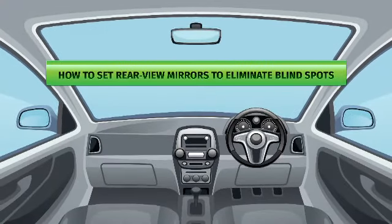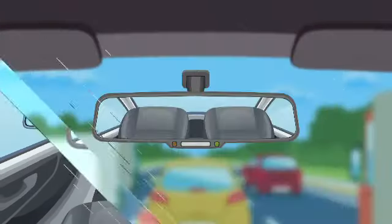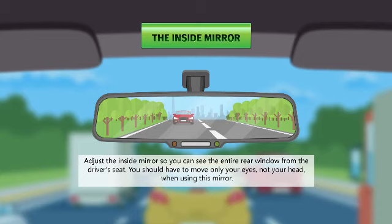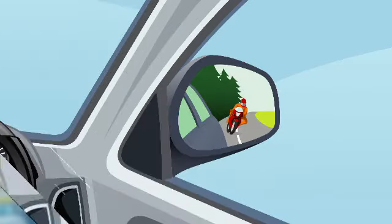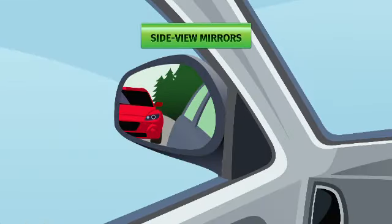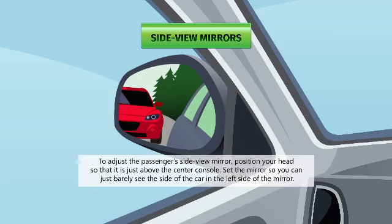To set rear view mirrors to eliminate blind spots: adjust the inside mirror so you can see the entire rear window from the driver's seat — you should only need to move your eyes, not your head. To adjust the driver's side view mirror, place your head against the left side window and set the mirror so you can barely see the side of the car on the mirror's right side. To adjust the passenger's side view mirror, position your head just above the centre console and set the mirror so you can just barely see the side of the car in the left side of the mirror.